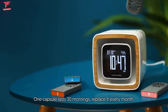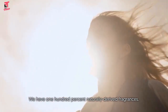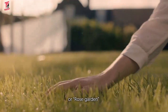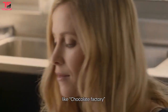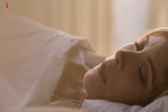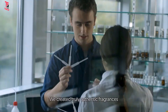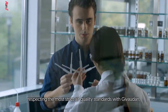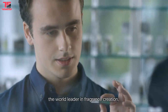One capsule lasts 30 mornings — replace it every month. We have 100% natural-derived fragrances for fresh awakenings, such as Pine Forest or Rose Garden, as well as breakfast-inspired fragrances like Chocolate Factory and Oranges. We created truly authentic fragrances, respecting the most strict air quality standards with Givaudan, the world leader in fragrance creation.